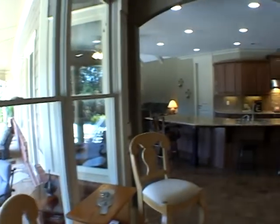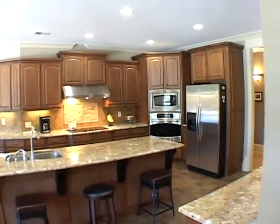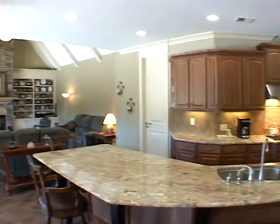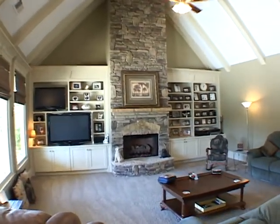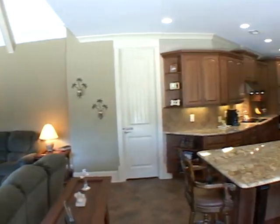We'll enter a gourmet chef's kitchen. It features a huge central island and granite counters. There are also top-of-the-line stainless steel appliances and an adjacent vaulted keeping room featuring a floor-to-ceiling stone fireplace and built-in bookcases.